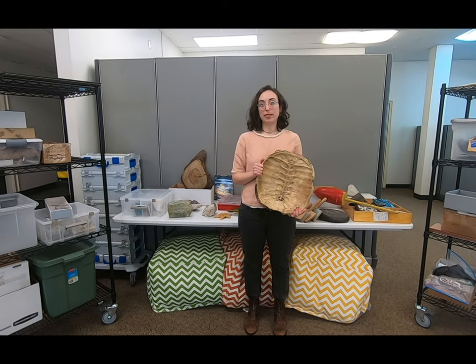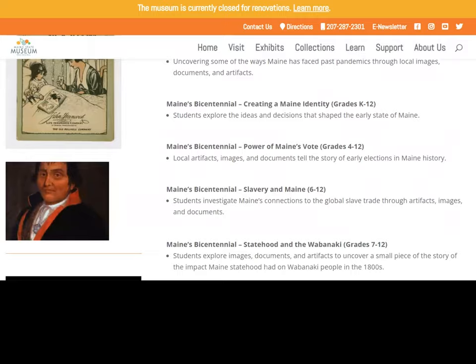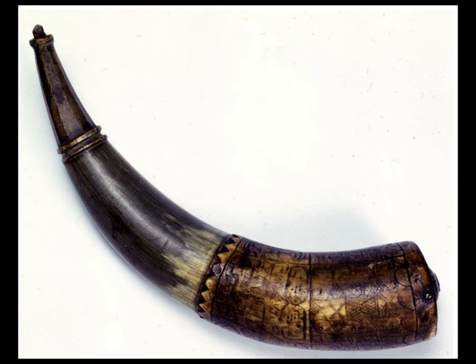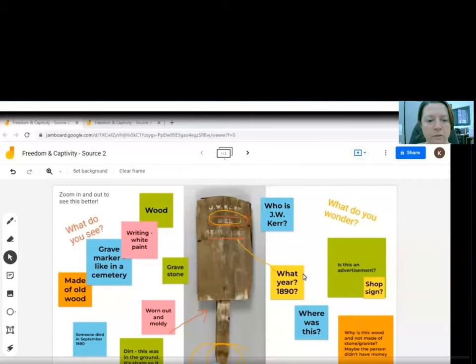With these workshops, students can explore topics like creating a Maine identity, power of Maine's vote, slavery in Maine, statehood and the Wabanaki, the history of pandemics, and incarceration and freedom in Maine.